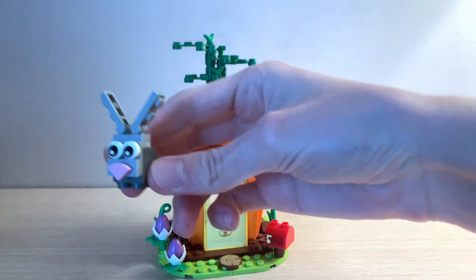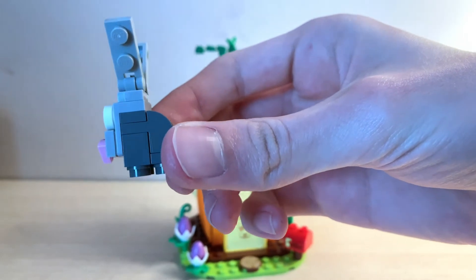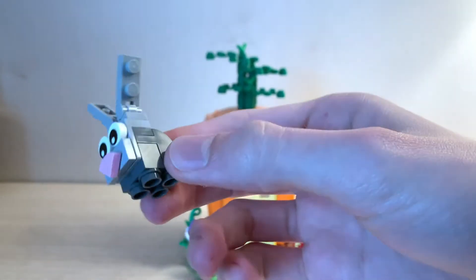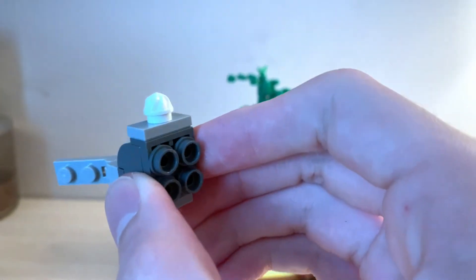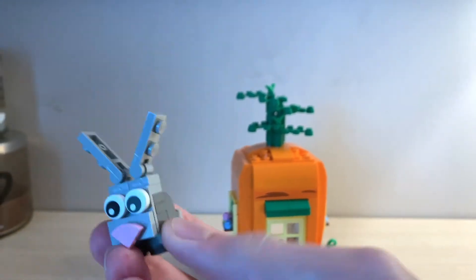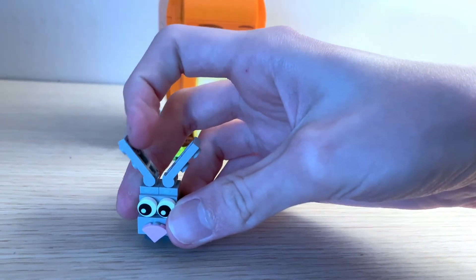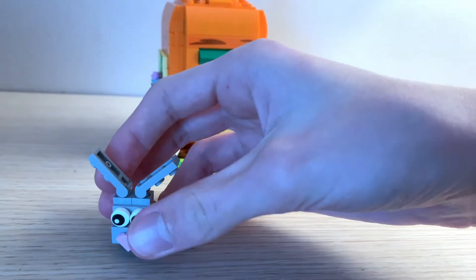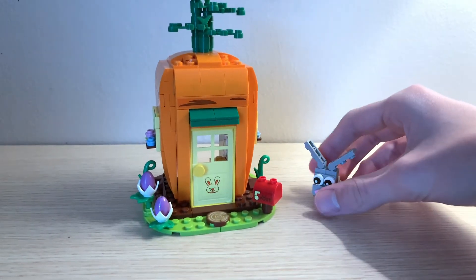Starting with the little Easter bunny — it's nothing really crazy, just a small little build. You can pretty much tell how it's built just from looking at it. I really like the little whipped cream piece used for the tail; I think it looks really cute. The ears do move — you can move the ears around however you want them to, which is a nice little feature. And that's pretty much it for the bunny, so I'll set him aside and focus on the main portion of the set: the bunny's carrot house.